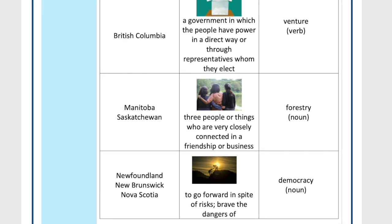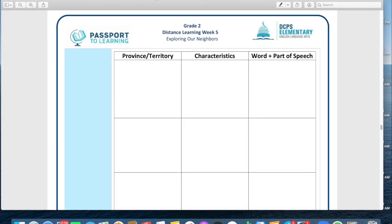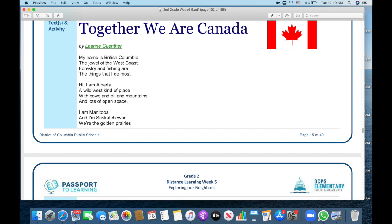Go ahead and do that. You'll probably notice there's a blank chart — don't worry about it yet, we're coming back to that in a few minutes, so skip that part. Then flip ahead a couple pages to find the poem called 'Together We Are Canada.' This is actually in the Day Two section. Here's how this is going to work: we're going to read this long poem together, it's going to teach us a lot about Canada. We'll read it once together, then you'll read it on your own, and then we'll sort those cards using what we learn.